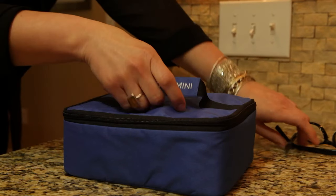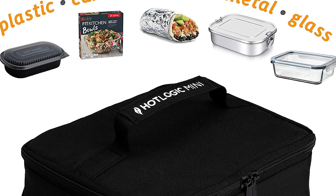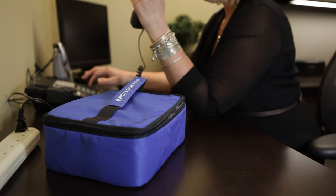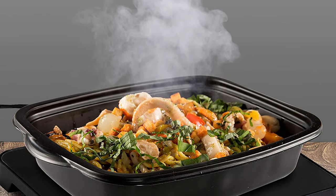No more overcooked meals, frozen centers, waiting in line or dealing with splattered food. Backed by our Make-It-Right Guarantee, one-year warranty and a customer service team with one job: to leave you utterly and completely overjoyed.